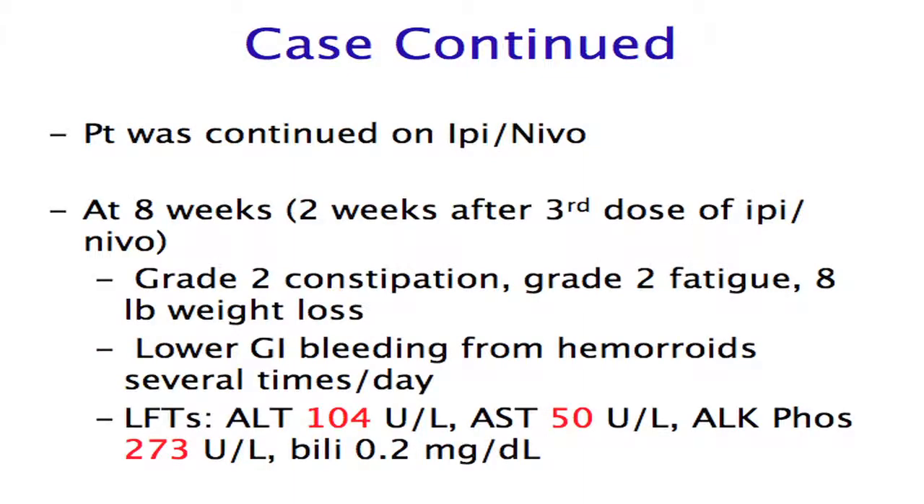Eight weeks later — two weeks after his third dose of treatment — his toxicity was getting worse. He was still having grade two constipation and fatigue. His appetite was pretty much gone, and he was losing weight rapidly. He was still having lower GI bleeding much more frequently, causing grade two anemia, again presumed to be from hemorrhoids. He was also having LFT abnormalities — his ALT, AST, and alkaline phosphatase were all elevated.